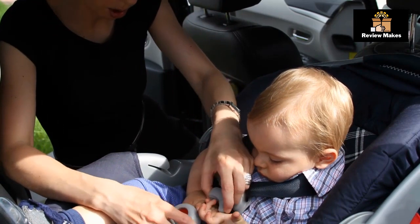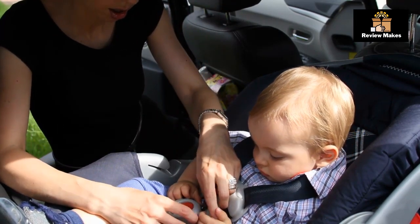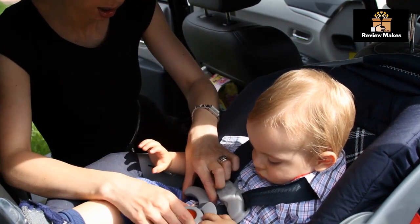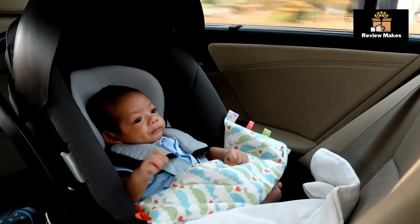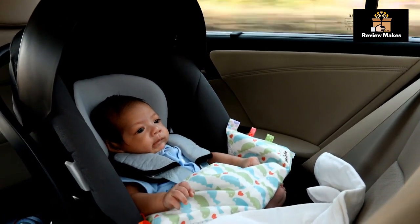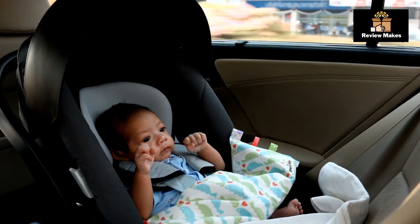It performed well in third-party crash tests, despite not having an anti-rebound device. The most important benefit of this car seat is that it provides 10 years of use, from infants to toddlers. It also has adjustable headrests and harnesses, as well as an extra cushioned seat for comfort. Additionally, its slim design allows for easy installation in most vehicles.